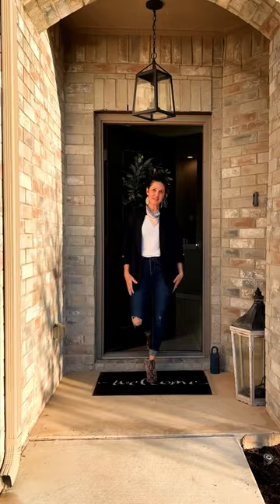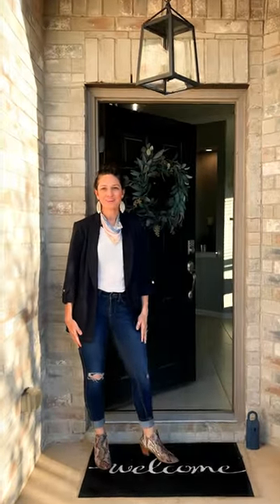Hey y'all! Welcome to my newest listing in the Sunfield neighborhood in Buda. Let's take a look inside and see what makes this home stand out.